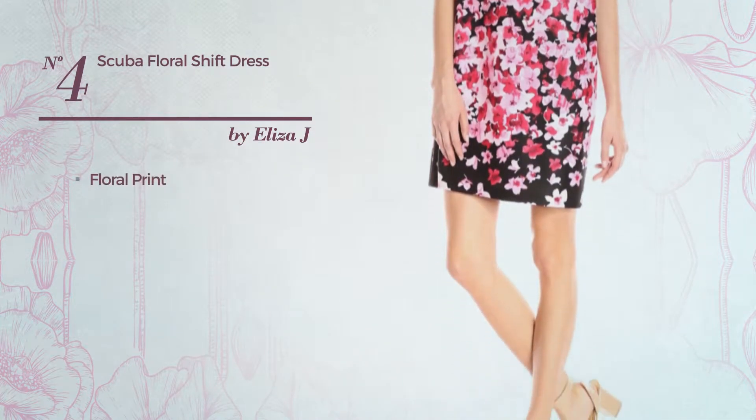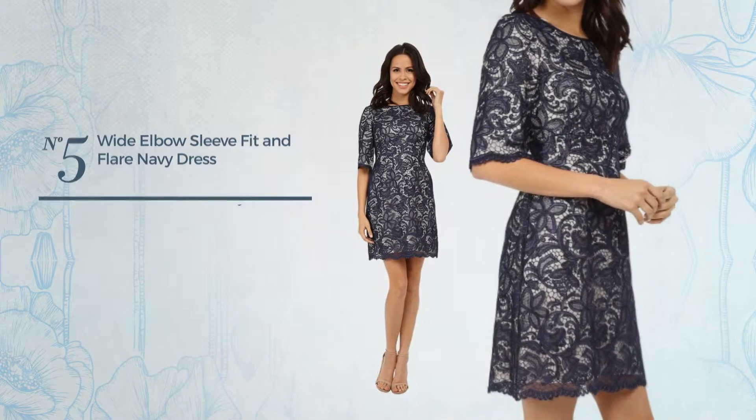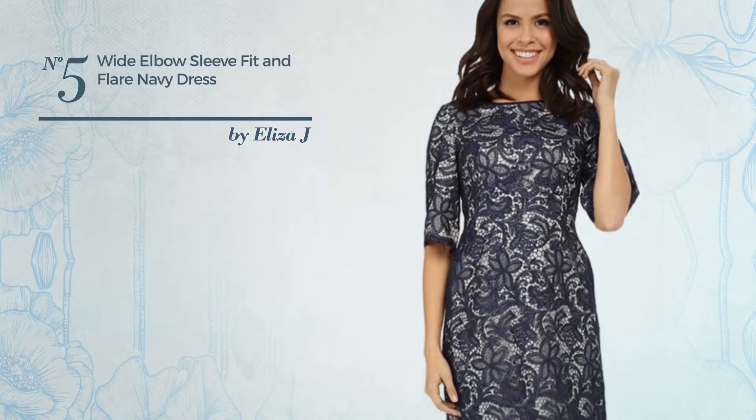Number four: an all-shift silhouette dress featuring a floral print, made of scuba fabric, available solely in this color.